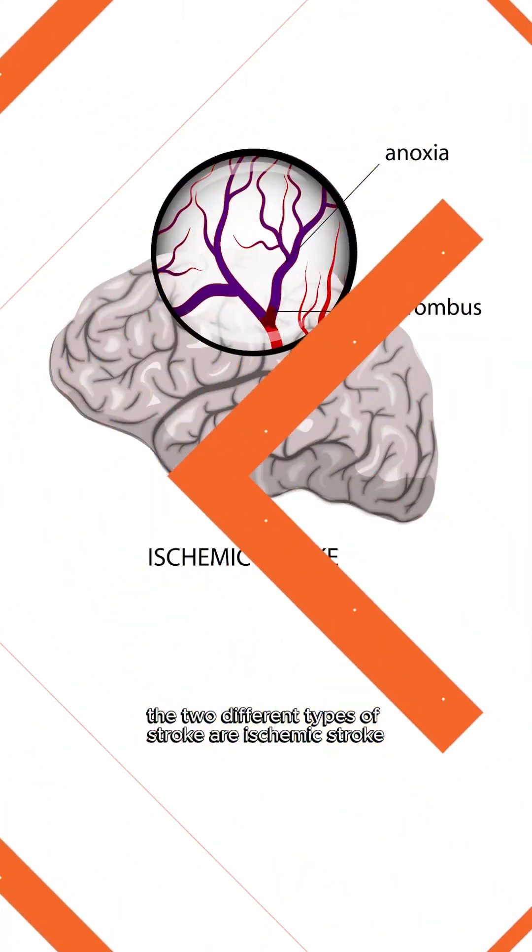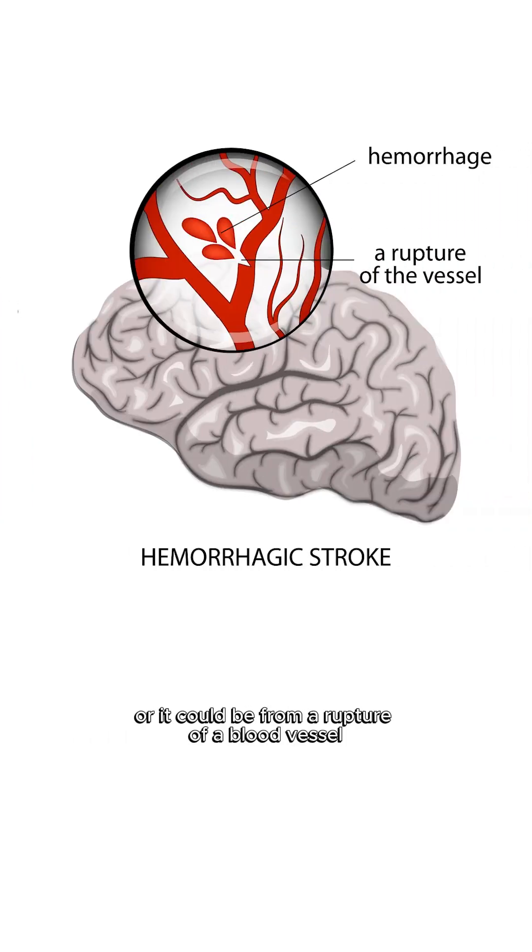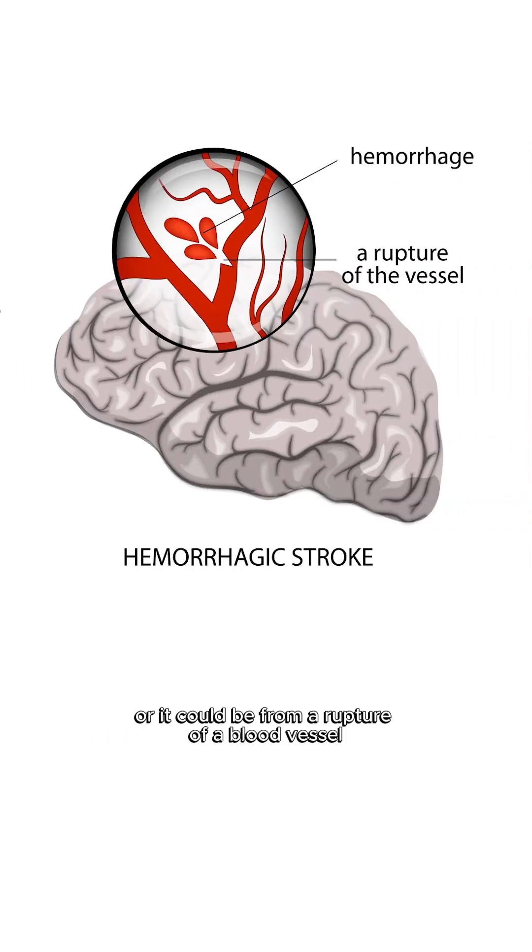The two different types of stroke are ischemic strokes, which is because of a blood clot causing lack of blood flow to the particular area of the brain, or it could be from a rupture of a blood vessel leading to what we call a hemorrhage, an intracerebral hemorrhage.